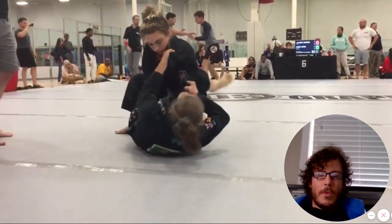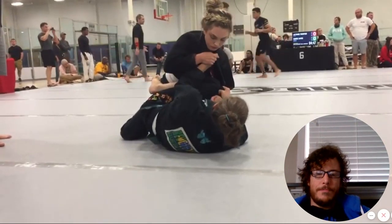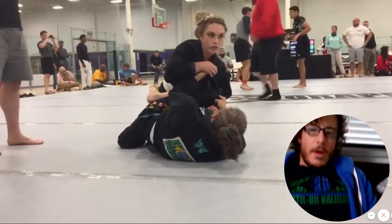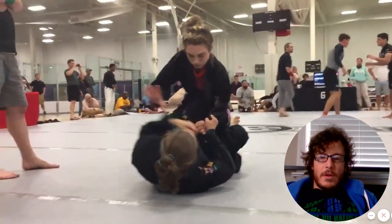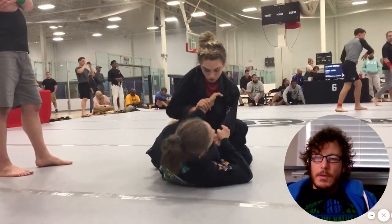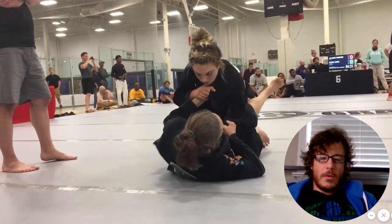We have a match here with Donya Spot at a U.S. grappling tournament. Donya is in closed guard on the bottom, competing in a white belt gi division. Donya is now a blue belt, having trained with us for several years.